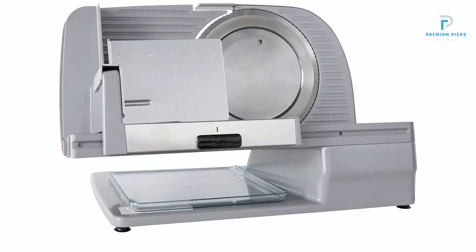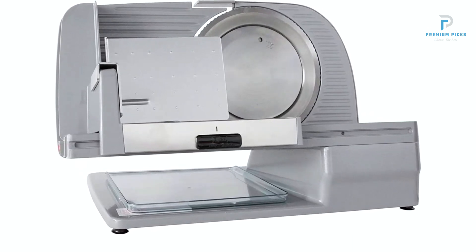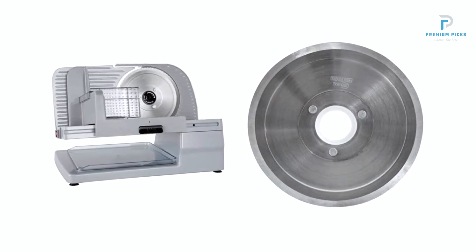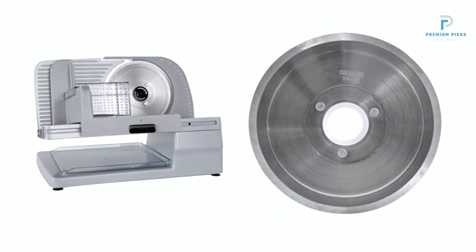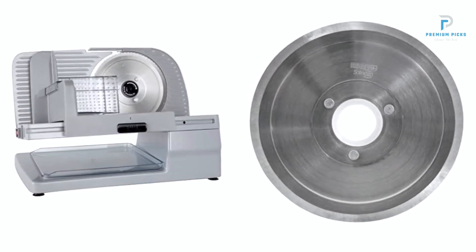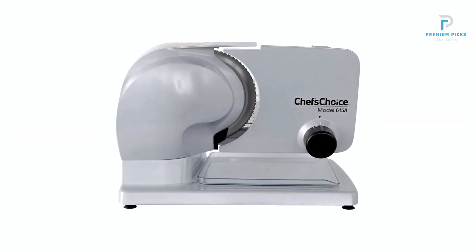Rugged Construction for Longevity. Crafted with all structural components made of cast aluminum and stainless steel, the Chef's Choice 615A Electric Meat Slicer exudes durability and reliability. Its rugged build ensures years of consistent performance, making it a valuable addition to any kitchen arsenal.